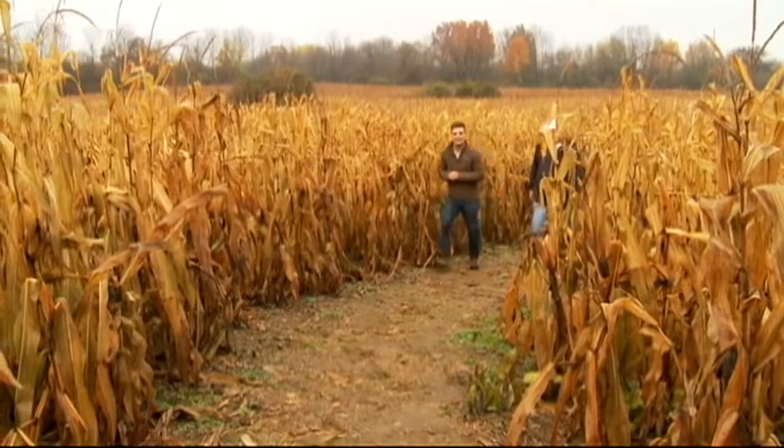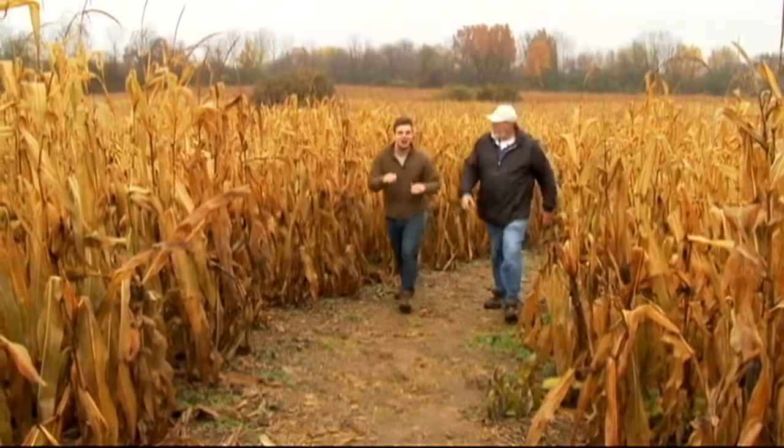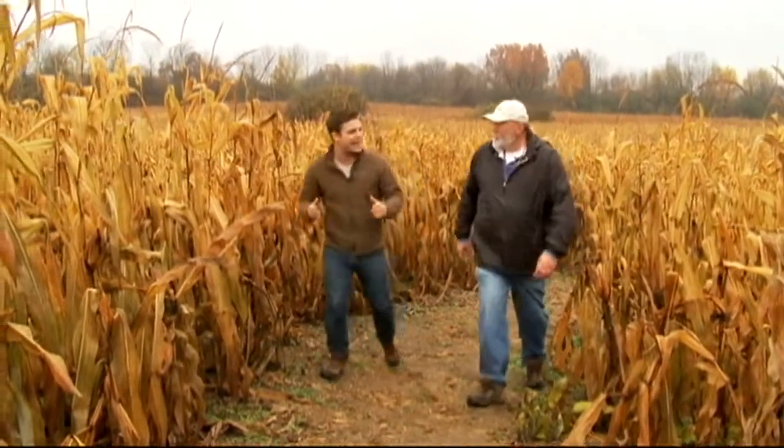Our search for the perfect Halloween activity has led us to the Genesee Country Village and Museum. We're joined today with Brian Nagel. Brian, thank you so much.